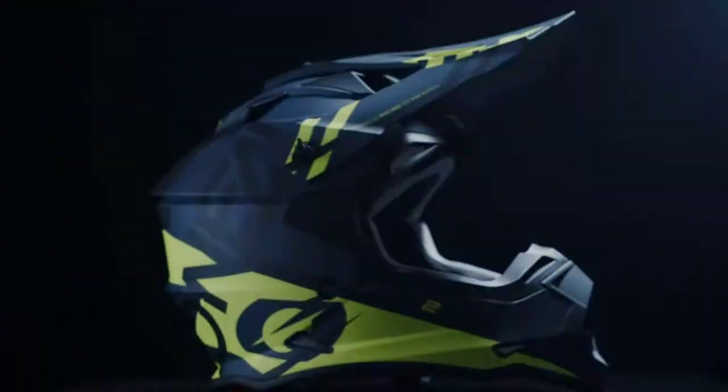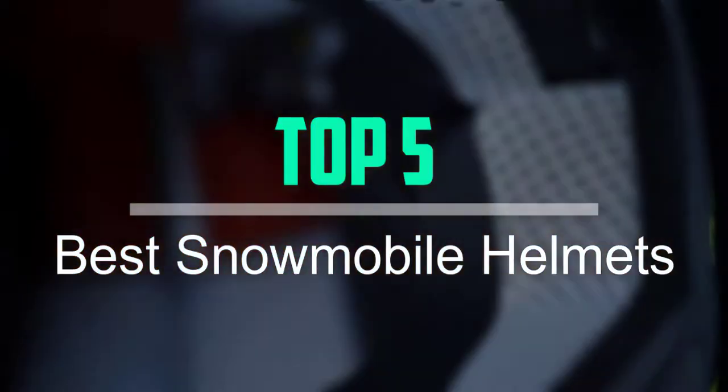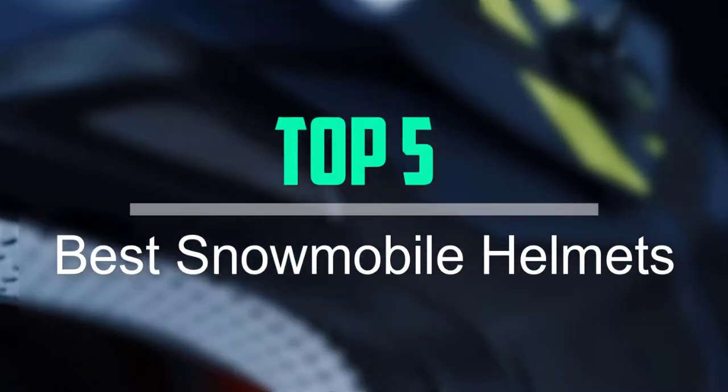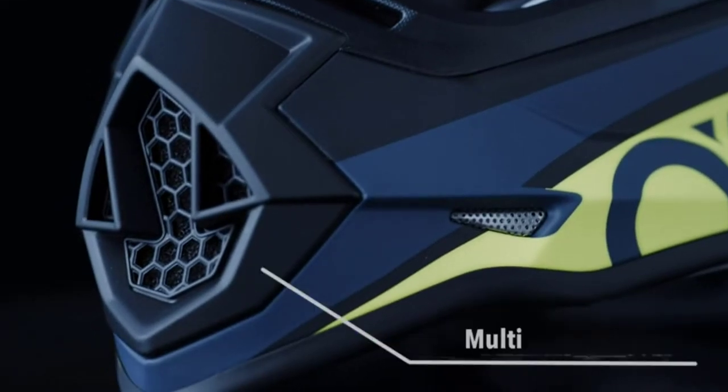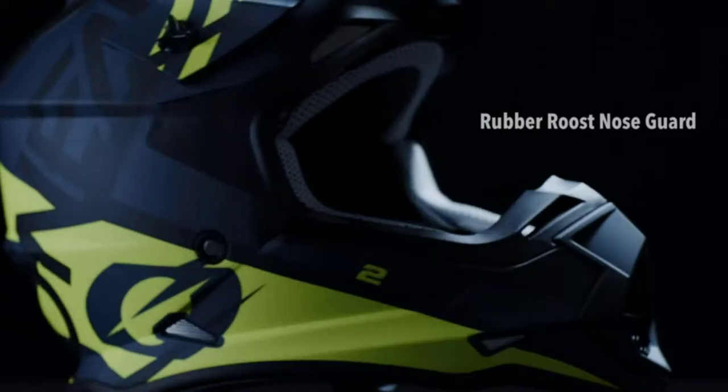Hello everyone, welcome back to our new video. In this video, I will give you more information about the top 5 best snowmobile helmets that are available on the market. I tried to make popularity, quality, price, durability, user opinion and more.